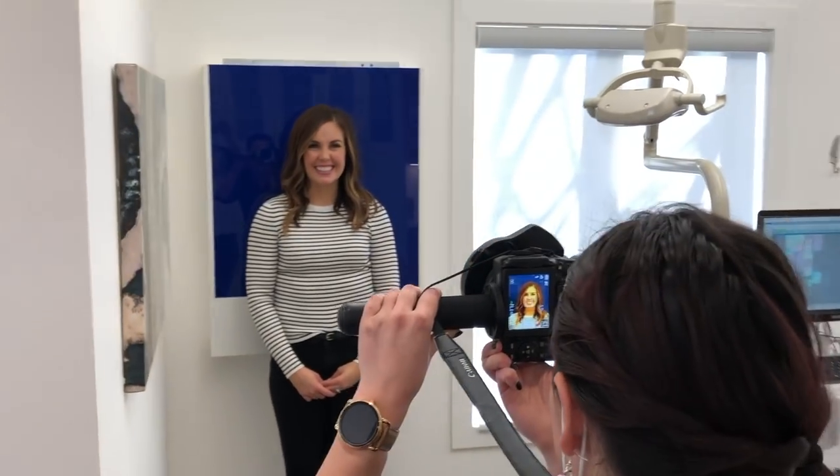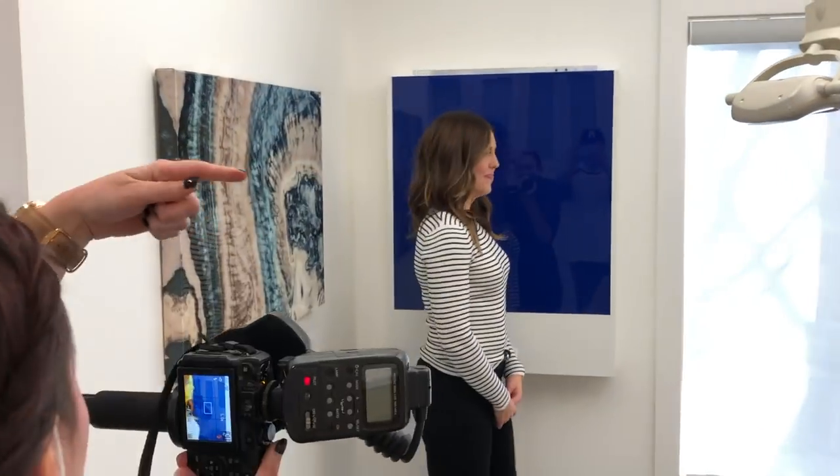The first thing we do at this final appointment is take my mug shots. This is so that we can compare a before and after picture just to see how my teeth have progressed. I get to wear those lovely spreaders again so we can get pictures of my teeth and my jaw from every angle.